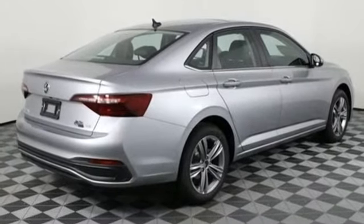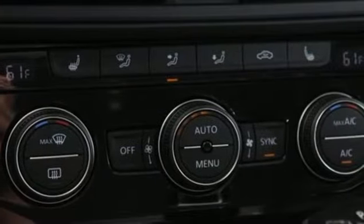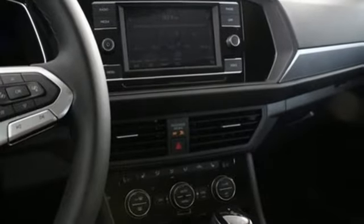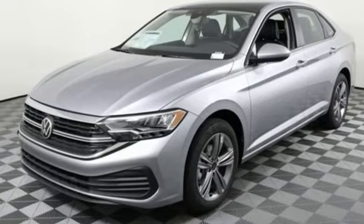Auto dimming rear view mirror, Wi-Fi hotspot, dual zone climate control, streaming audio, intercooled turbo inline four cylinder engine, manual tilting steering column, doors and push button start proximity key.